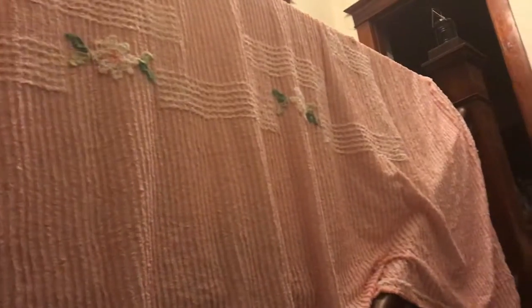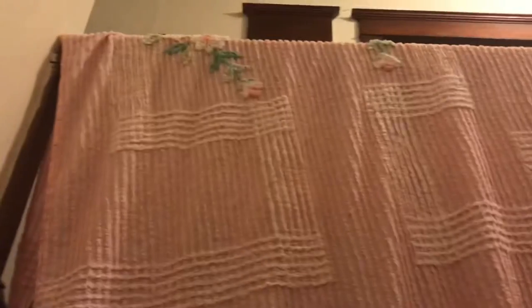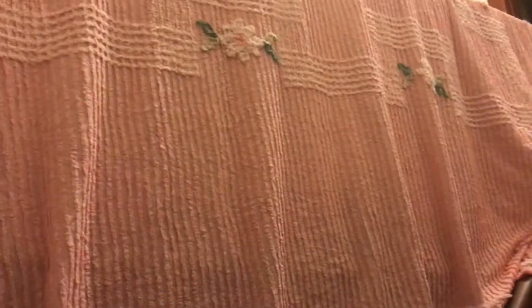So I went to an estate sale today, which I think was run by a family. I did wash this, that's why it's hanging like this — it's air drying. So I think this is from the 50s.